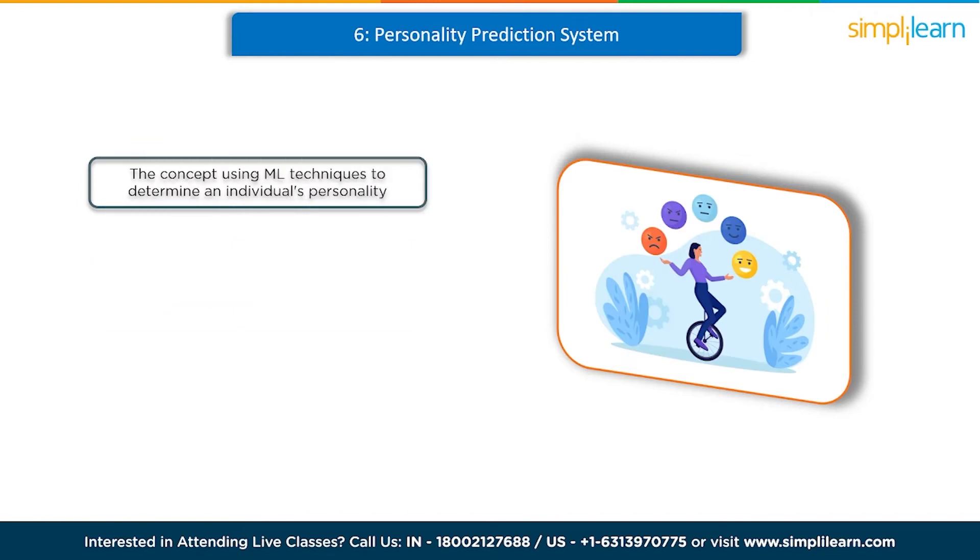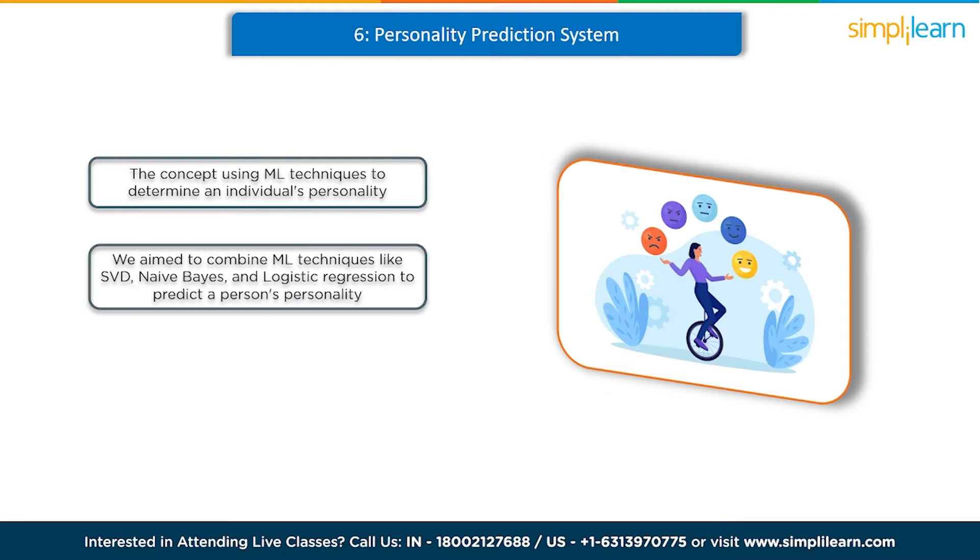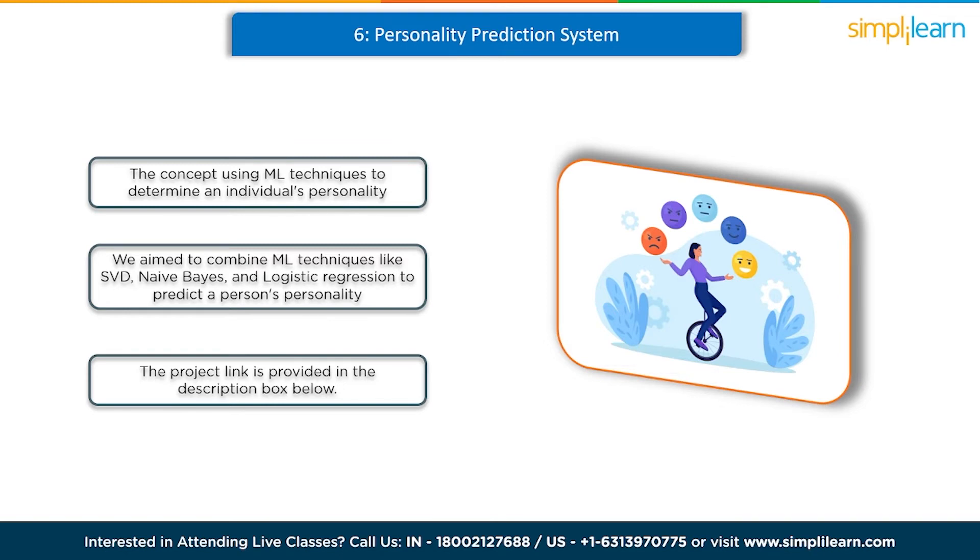At number 6 we have the personality prediction system. The concept revolves around using machine learning techniques to determine an individual's personality. A person's personality has a significant impact on both their personal and professional life. Nowadays, many companies are selecting candidates based on their personality traits, leading to increased job efficiency as individuals are assigned tasks that align with their strengths. In our study, we aim to combine ML techniques like SVM, Naive Bayes, and logistic regression to predict a person's personality. We also utilize frequency methods to focus their talents. To delve deeper into this project, please refer to the link provided in the description box below.